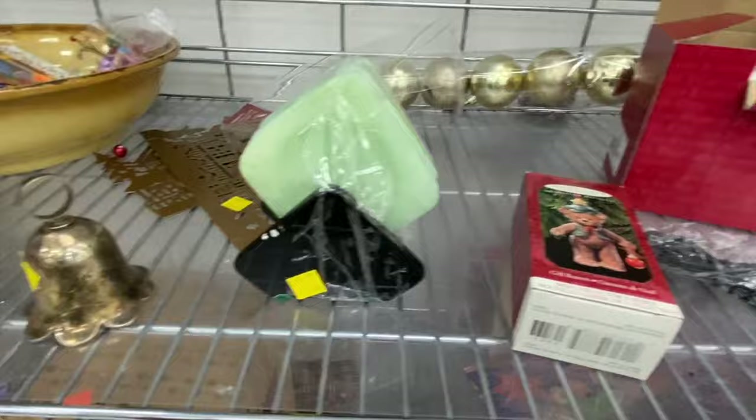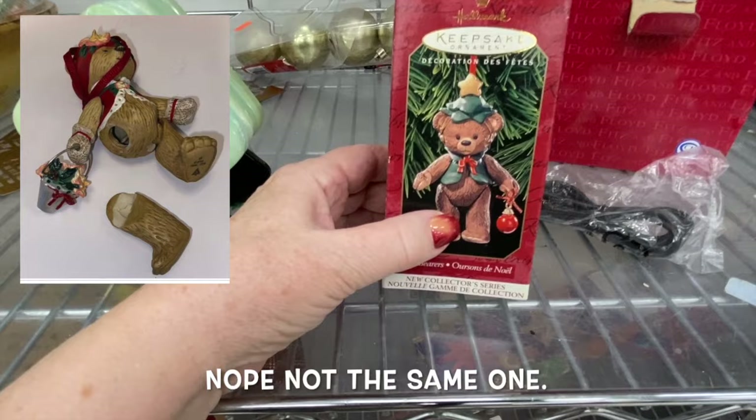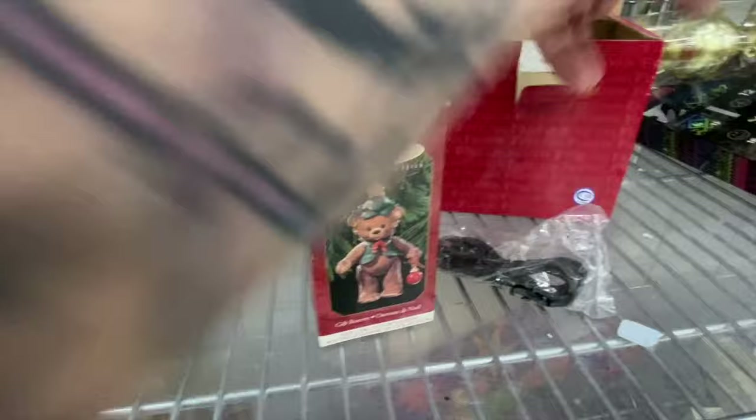Empty box — funny thing, I have a whole bunch of those that were for sale for Christmas time. I think this is the one that had a broken leg. I saw the box and thought I'd buy it and replace the leg, but the box is empty. So that's a no-go.